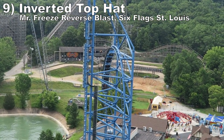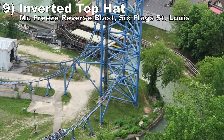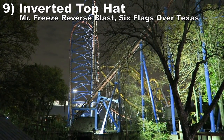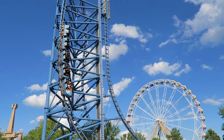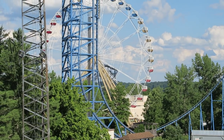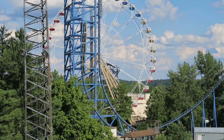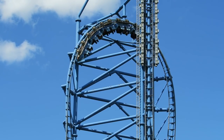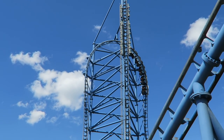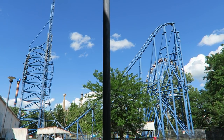Number 9: the inverted top hat on Mr. Freeze's Reverse Blast at both Six Flags St. Louis and Six Flags Over Texas. This inversion does a little bit of everything — you get powerful positive Gs entering and exiting the element, and on the twisted ascent and descent you get some laterals. You then somehow get both a pop of upside-down airtime plus positive Gs at the apex of the inversion simultaneously. It makes no sense, but your body is taken for a wild ride. And you get to experience this element twice, both forwards and backwards.